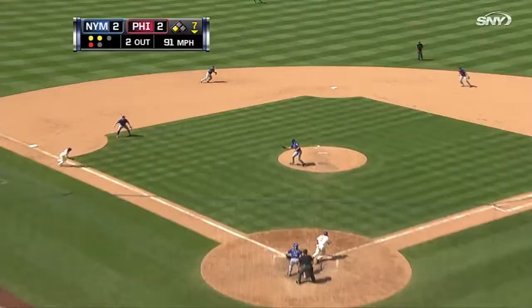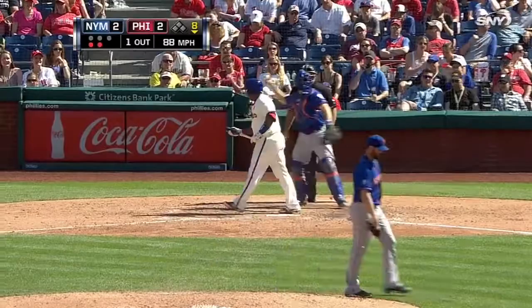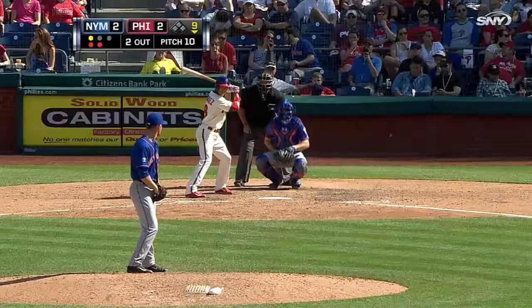Bottom seven — Neese still going strong. Phillies have a man at third base with two men away, but Neese gets Ben Revere on the comebacker to close out the inning. Then in the bottom of the eighth, he gets Marlon Byrd on strikes again, and Carlos Ruiz goes down to close the inning and end Neese's day — done after eight innings and 91 pitches.